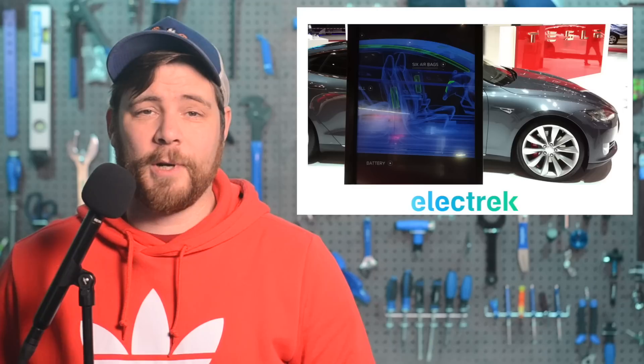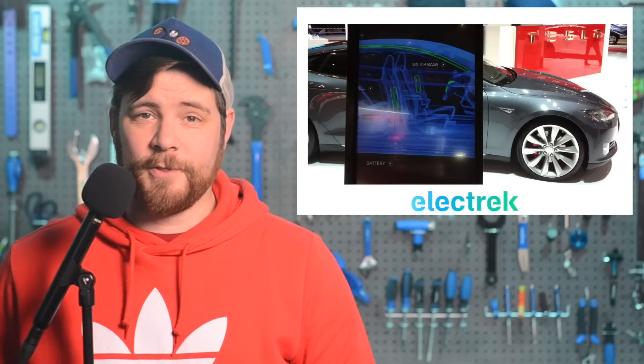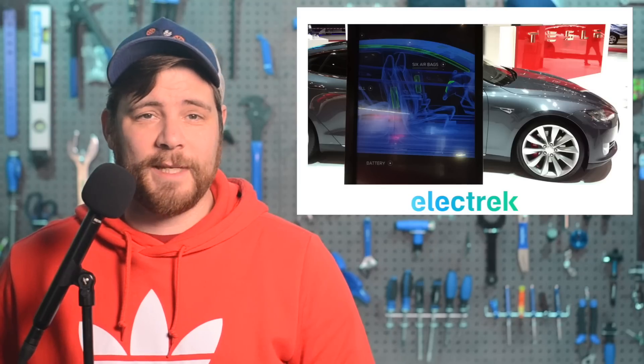The automaker is known for developing its own enterprise software instead of relying on commonly used software. Most famously, Tesla has created its own all-encompassing enterprise software that manages all parts of its business, from sales to supply chain, and it has been in use for some years now. It looks like Tesla One might be a new addition to Tesla's in-house software.